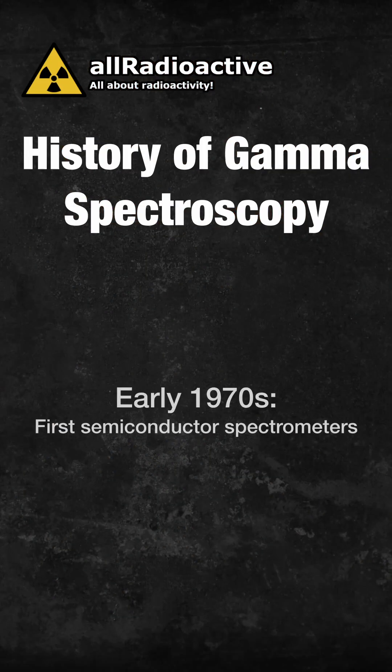By the 1970s, advances in semiconductor technology led to the creation of detectors such as high-purity germanium detectors, whose resolution far surpasses what can be achieved with traditional scintillation crystals.